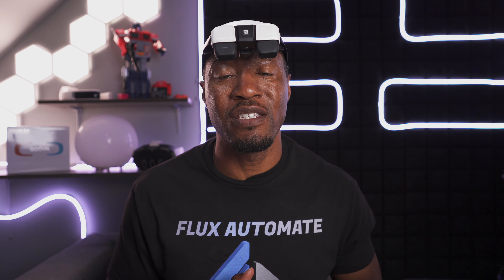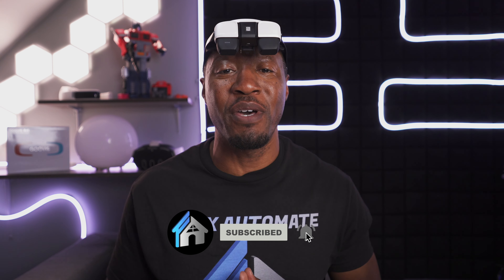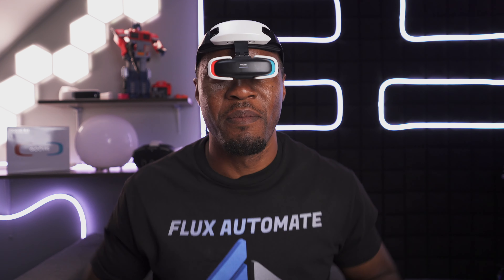Before you go, make sure you subscribe, like, and hit that notification bell. Thank you for sitting through another in-depth review on the Flux Automate channel — I look forward to bringing you more tech and tips in the next video. Peace!